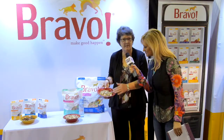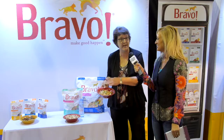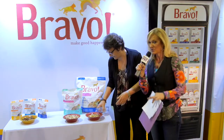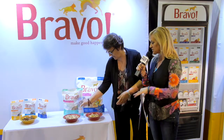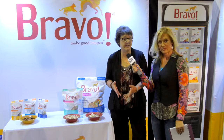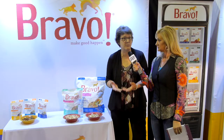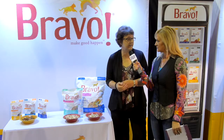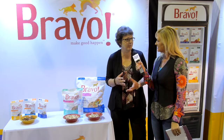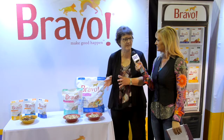It looks yummy, and it rehydrates in minutes. So right now I'm going to rehydrate this food. From the time you rehydrate, Betty, until the time you put it down for your dog, how long would that be? We say on the package that it should be about 15 minutes, but really we're finding that it takes less than five minutes. Some of the other products take a little bit longer — this one is only five minutes.